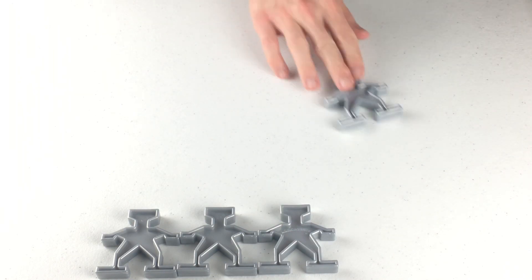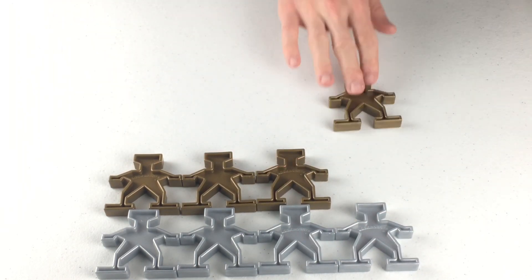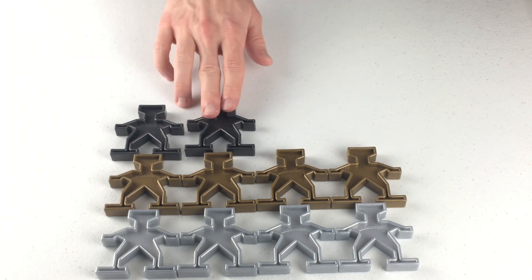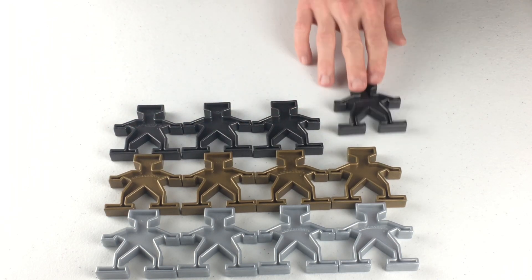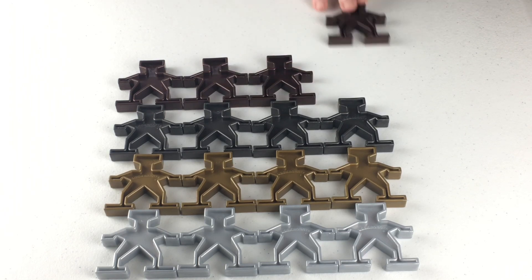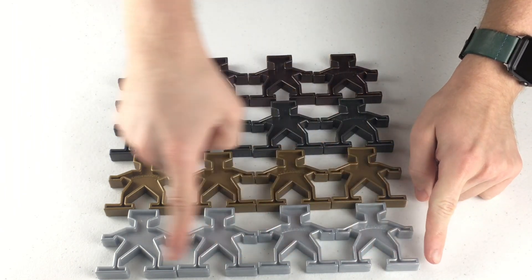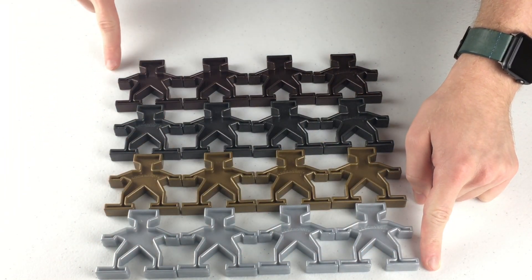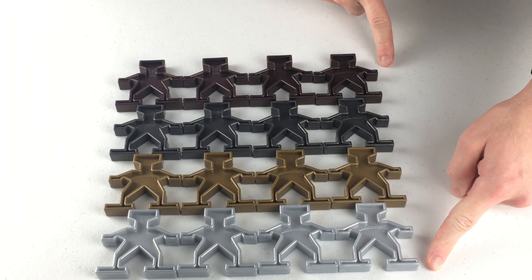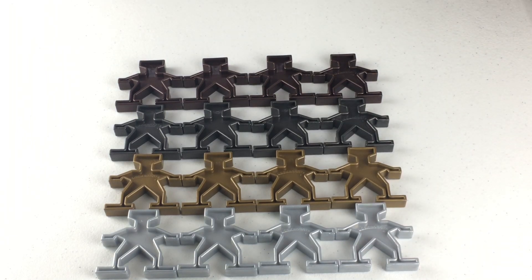Hey! You're in the helicopter! That's awesome! You have a great view! Do you know what shape this is? When you know what shape it is, say it out loud! Let's count how many sides it has! One, two, three, four! It's a square! Now we know what a square looks like!